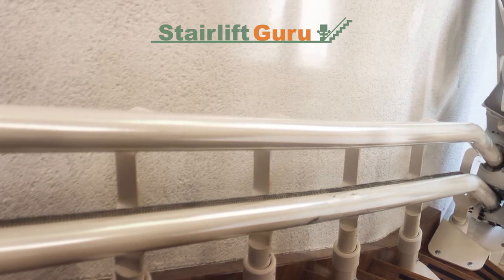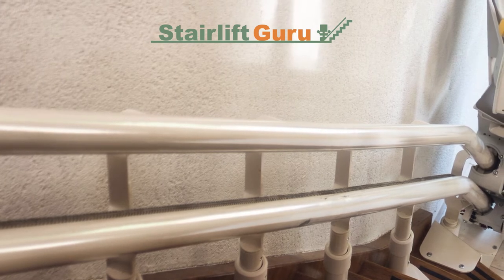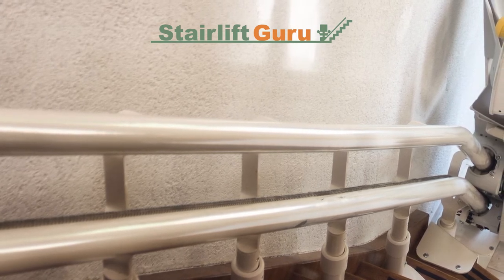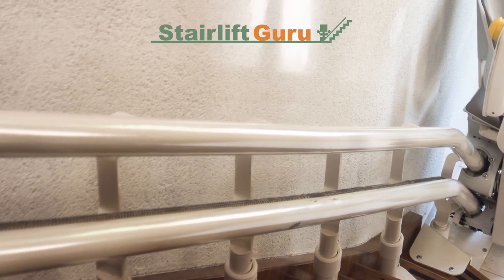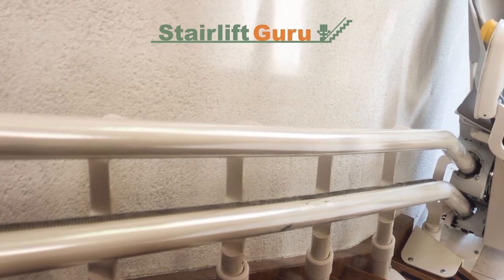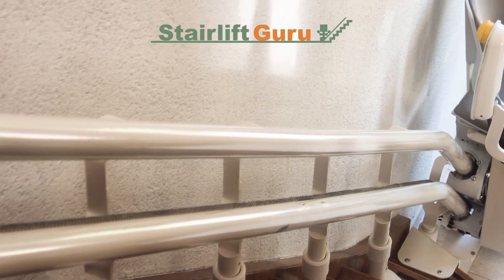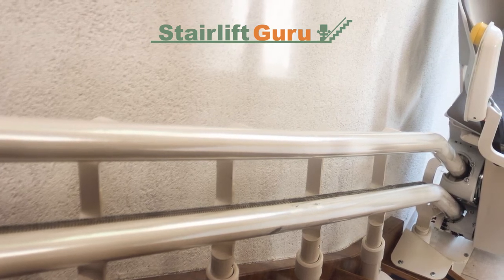Random error codes may appear on the stairlift. The diagnosis monitor may release new signs or signals while sitting or in motion, which could be due to a lift controller or circuit board failure. You may also notice unusual sounds or movements from the stairlift. As the user rides the stairlift often, they will become familiar with its normal sounds and feel, so you should double-check anything out of the ordinary.